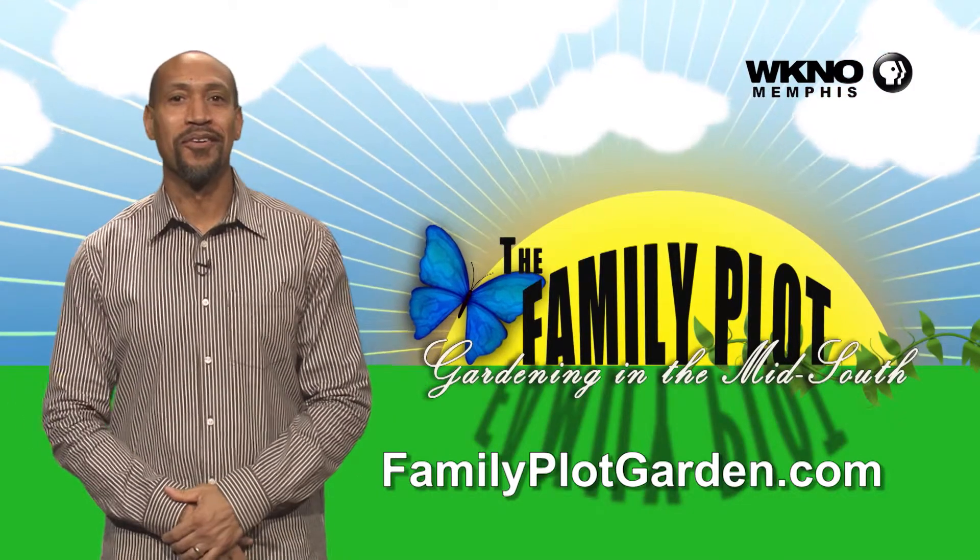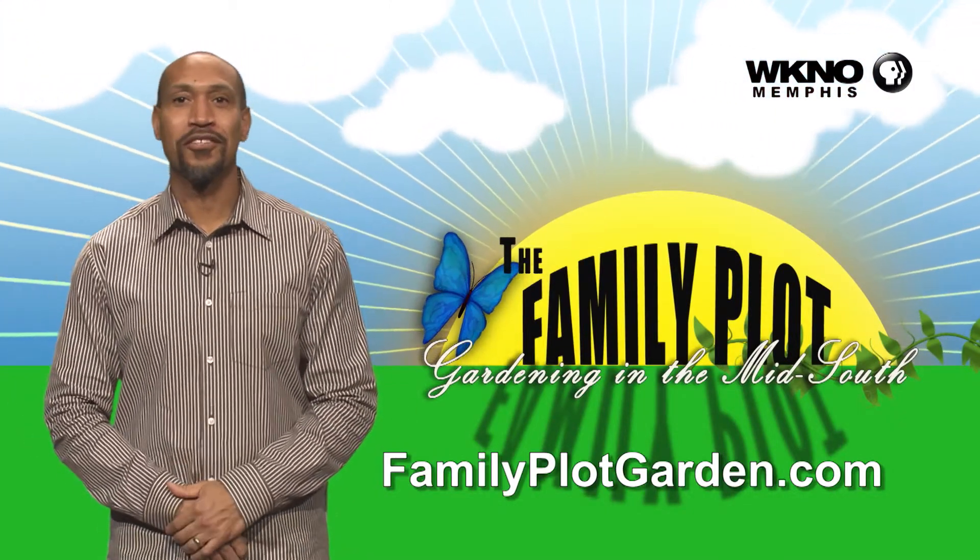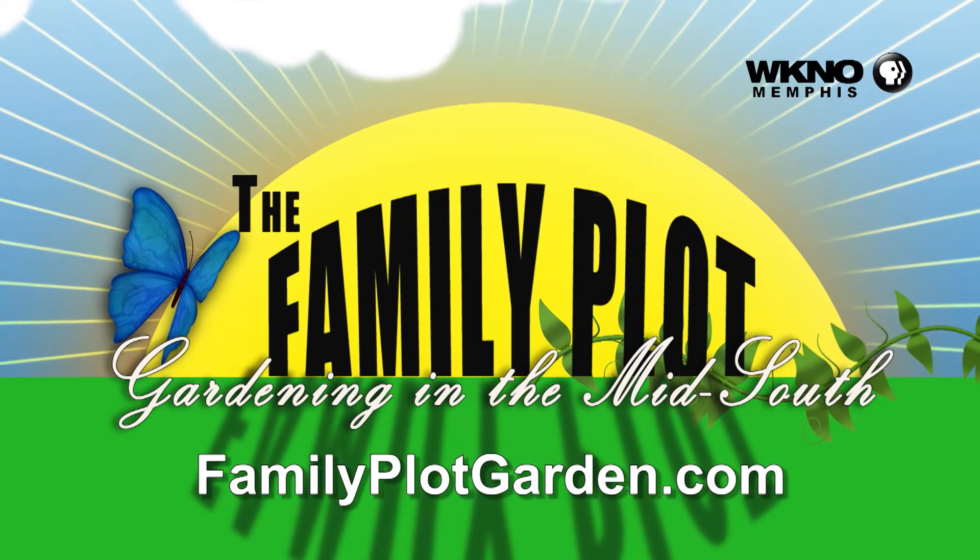Thanks for watching the video, I hope you enjoyed it. To find out more information on this topic, just click on the FamilyPlotGarden.com link in the description.